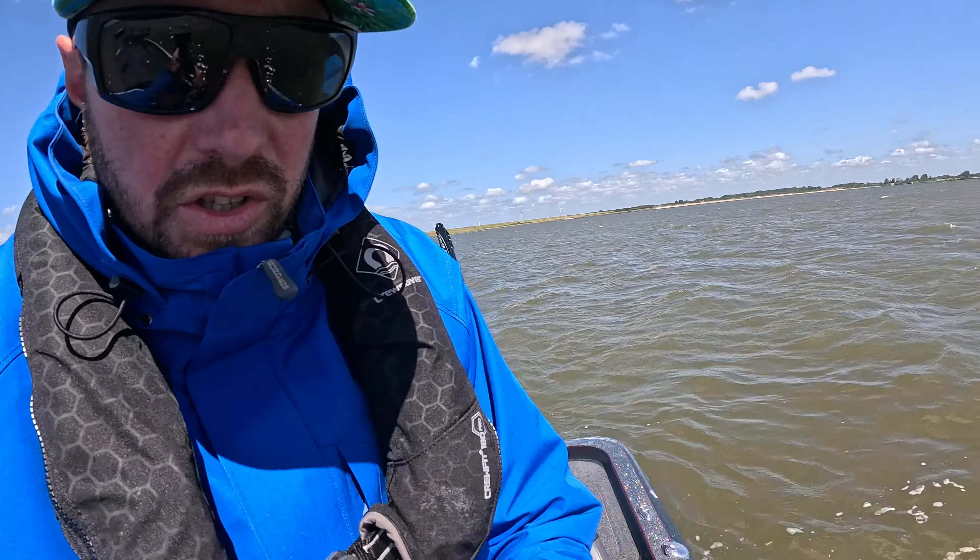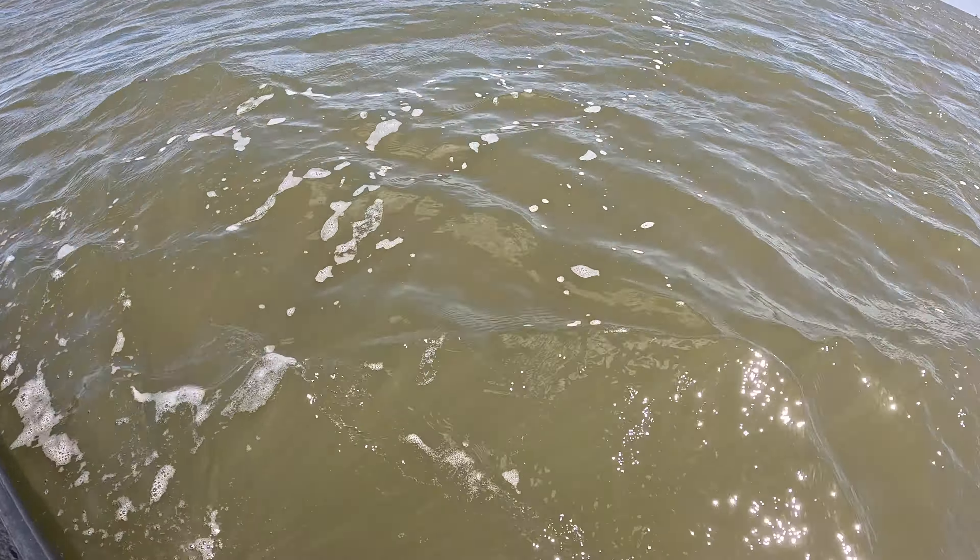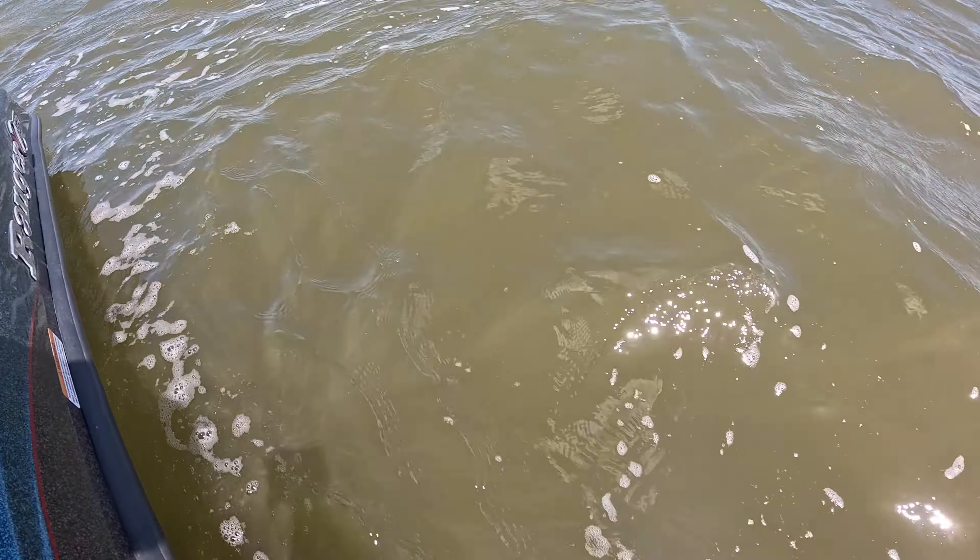We came to the perch spot, or we thought it would be the perch spot. But as you can see, it is literally like fishy chocolate milk. So now we're going to run back down to the island where we can find some sheltered and clean water. Fingers crossed for this final perch.